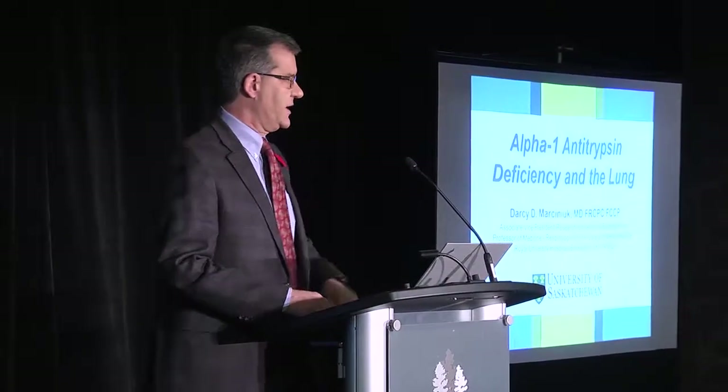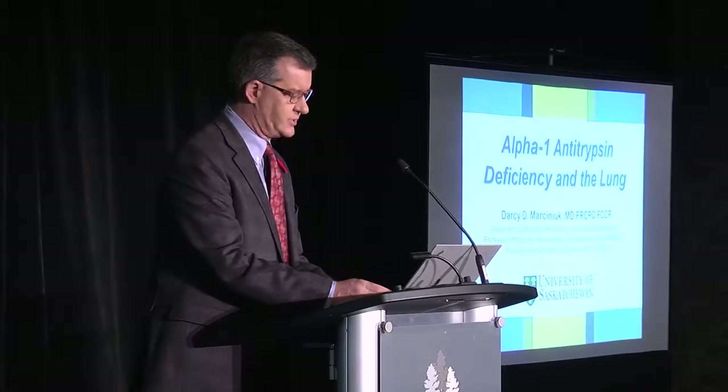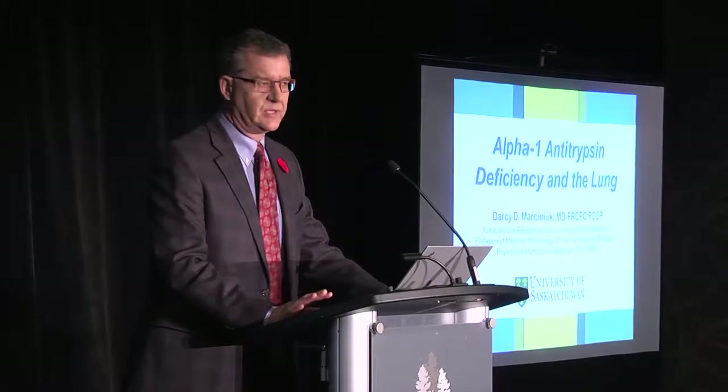Thank you very much for the kind introduction and thank you for the opportunity to be with you this afternoon to speak about Alpha-1 antitrypsin and the lung. What I hope to do over the next little while — and Dr. Chapman did say go as long as I want, he'll squash his talk as needed, thank you Ken — is to help everyone be familiar with the general assessment and management of Alpha-1 deficiency and the lung, which is our focus.